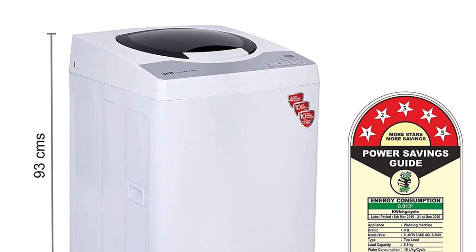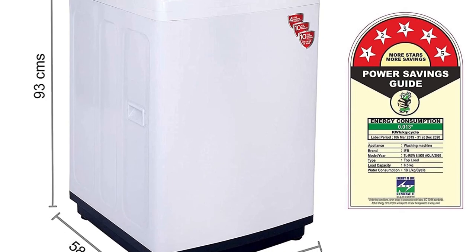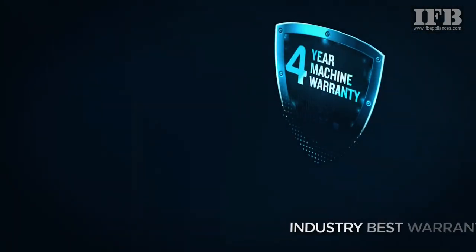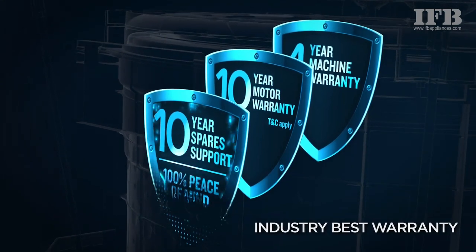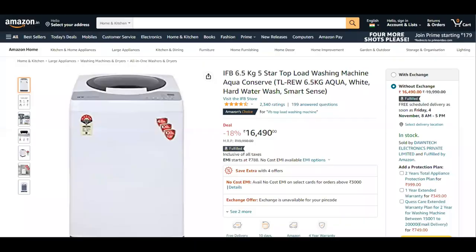In addition, this washing machine has a 5-star energy rating. The IFB washing machine comes with a 4-year warranty, a 10-year motor warranty, and 10-year spare parts support. This appliance is priced at approximately ₹16,500; however, you can get it for a much lower price by using a coupon or applying a credit or debit card offer.